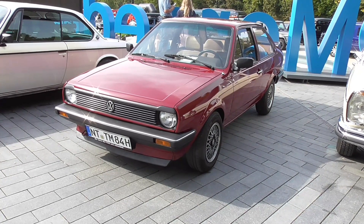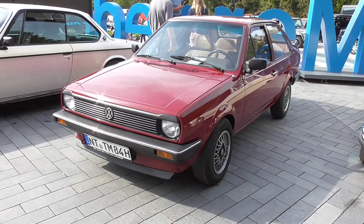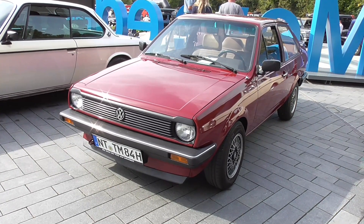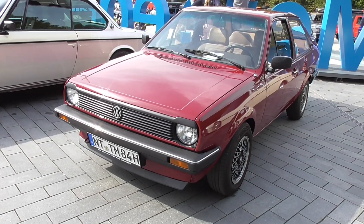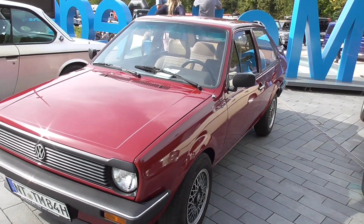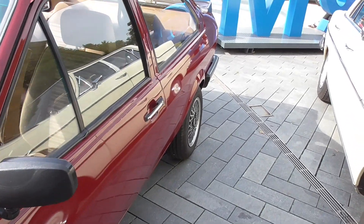This car reminds me of my second car because I had a Volkswagen Polo 86C in the exact same color as this one. But this one here is actually a Derby with the Polo front.